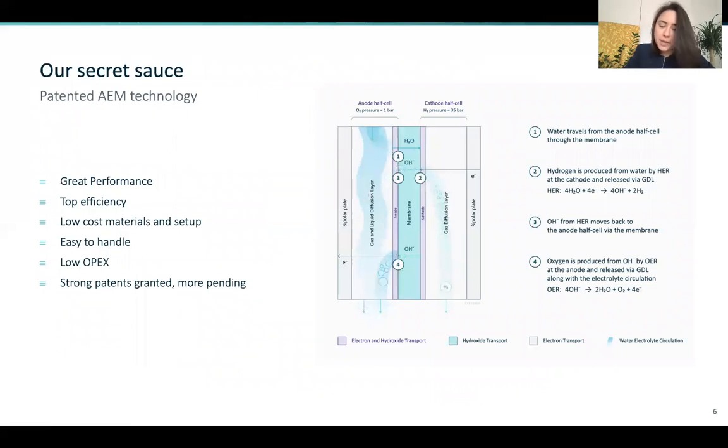It's thanks to our patented anion exchange membrane (AEM) technology. In principle, it's like the PEM — there's a membrane, but it lets anions through and not protons. It also doesn't require any noble metals to achieve high performance and long lifetime. So we're essentially getting the best of both worlds: high performance like the PEM and low cost like the alkaline. What's really exciting is that the AEM is a very young technology and so there's a lot of untapped potential in regards to R&D.